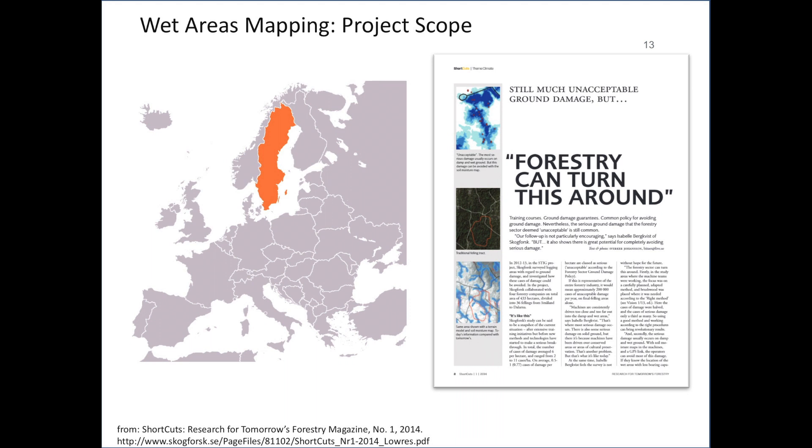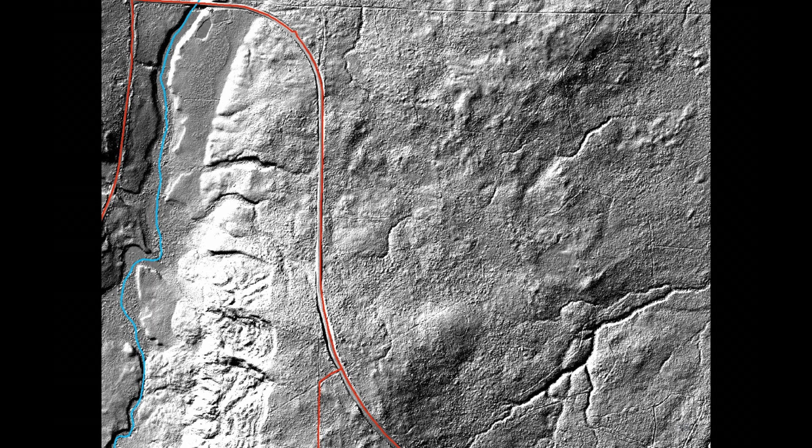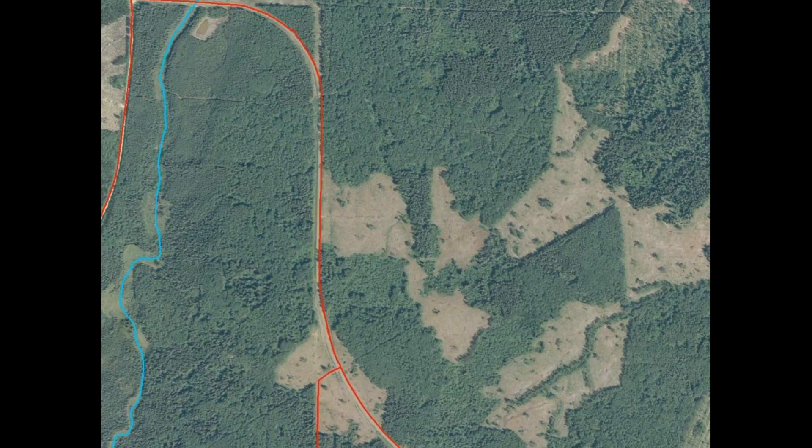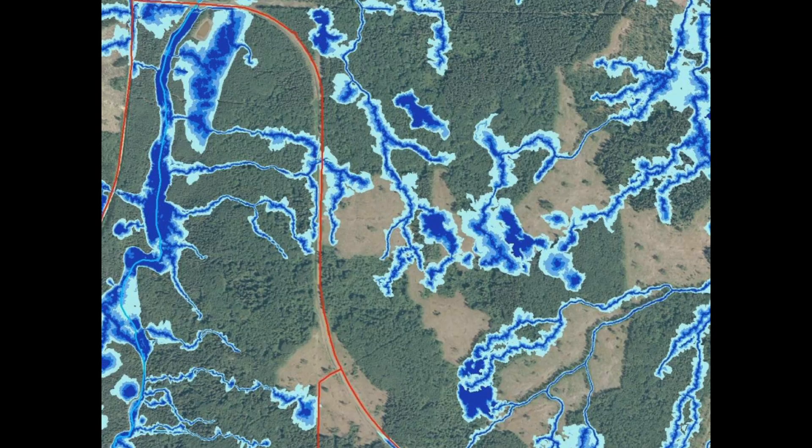Wet areas mapping has not just been done in Alberta — there are a few locations in Canada with small data sets, and the Swedes have investigated it for their own operational use. Here we have three provincial data sets: a road shown in red, a provincially mapped stream, and an aerial image — data sets foresters would be very familiar with. Here's our beautiful LIDAR DEM. More and more forestry companies are at least looking at a DEM hillshade, which gives a different perspective on the landscape. Here we have our wet areas mapping data and depth to water estimates — just looking at these data sets can be very powerful when thinking about how you want to operate on the landscape.